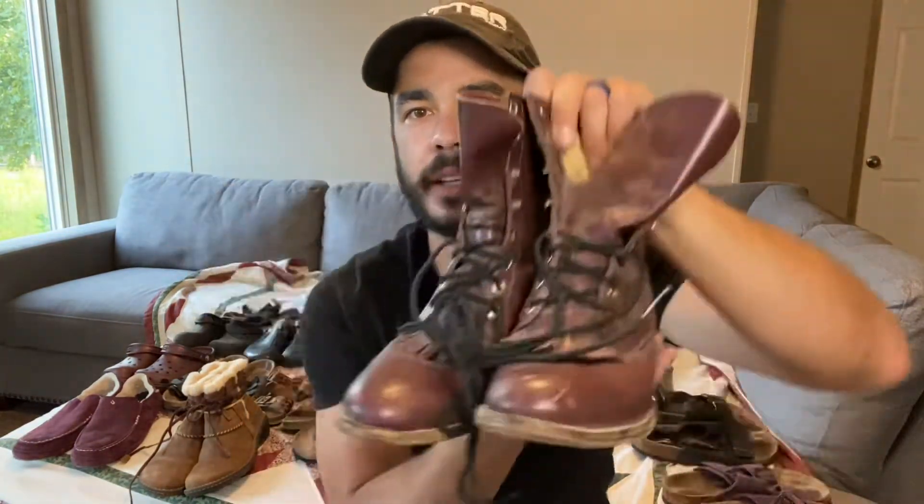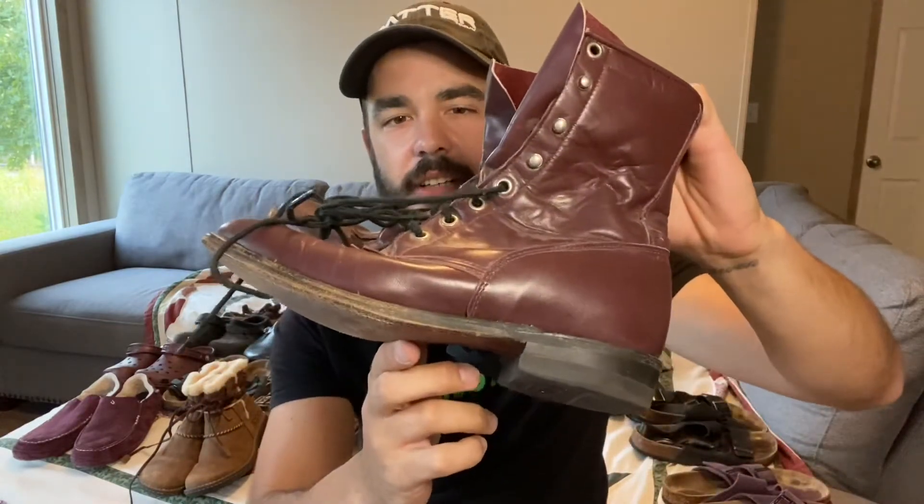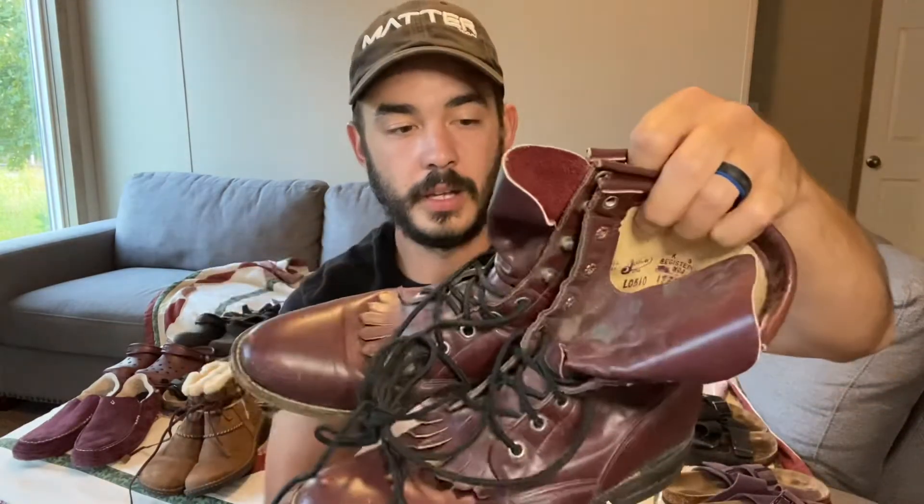The last pair right here — I imagine it's from the same owner. These are Justin boots as well, same style, that slick leather. Another pair with great bones, in good shape, and just good to go. So those are all the shoes I'm going to show you. I still have a big bag of shoes from this haul.